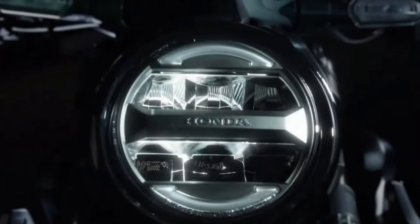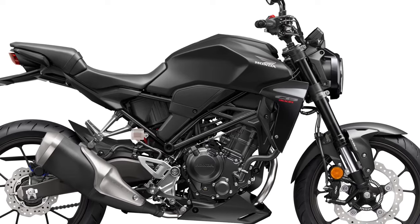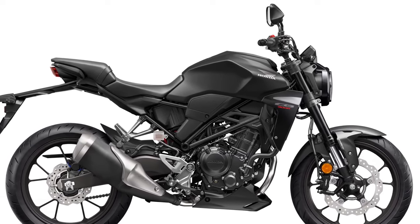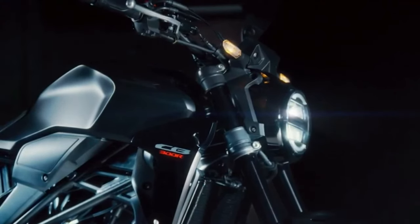The 2025 CB300R is available in a variety of color schemes, ranging from vibrant hues to understated tones, catering to different aesthetic tastes in the motorcycle community.